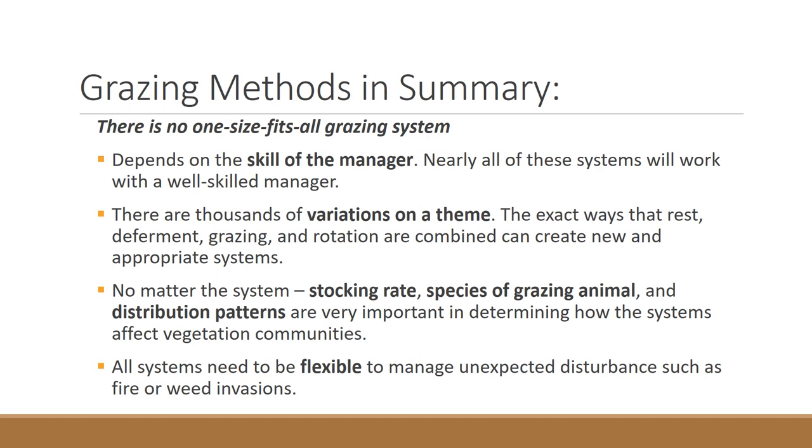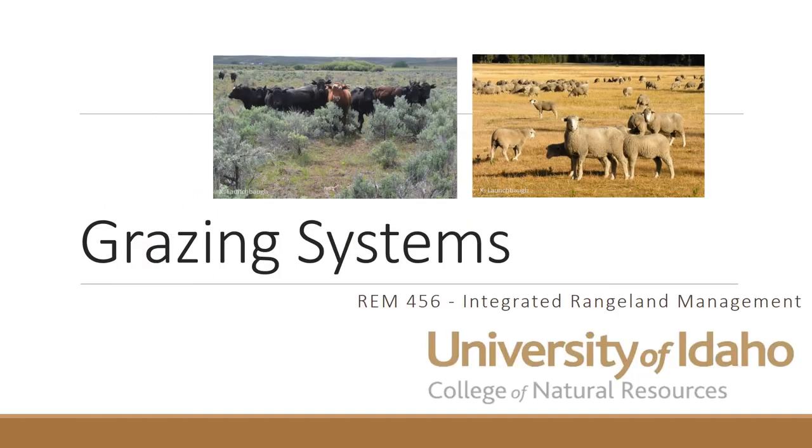No matter the system, you have to get the stocking rate right, choose the right species of animal, and pay attention to distribution patterns. The grazing method is just one part of the equation, and all methods need to be flexible. A good manager with flexibility can adapt to disturbances like fire, weeds, drought, or use by wildlife and wild horses — all things that can change a management plan and require flexibility. In summary, it's about managing the time that pastures are grazed or rested, and the next topic will cover distribution and other elements of making a grazing method successful.